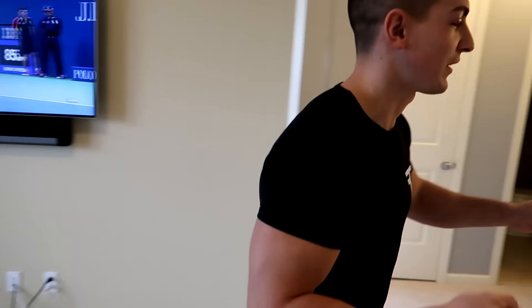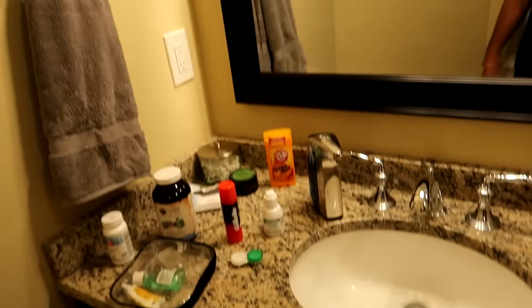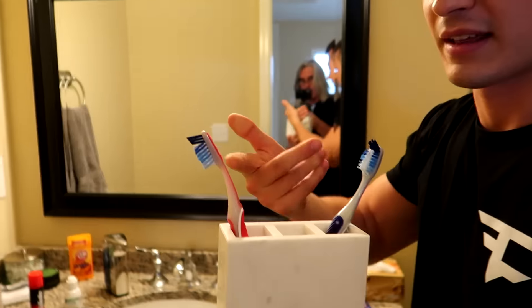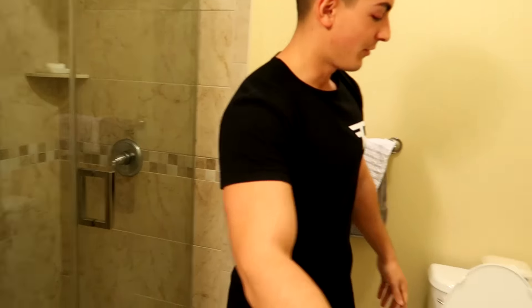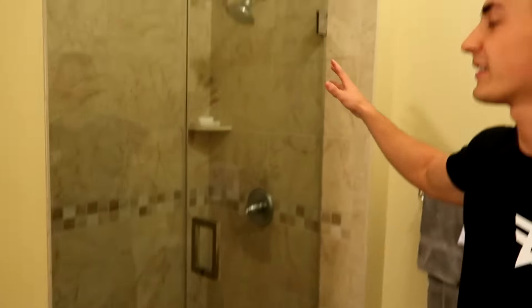And then we have the bathroom, so let's check this out. This is the bathroom — pretty simple. We got our sink. This is the marble garbage right here, and it comes with a little toothbrush holder. I got a toothbrush over here. I know you guys have commented about my eye right now, so we got the cream for that. Here's the toilet. My little hamper. And then the shower over here. And that's basically everything.